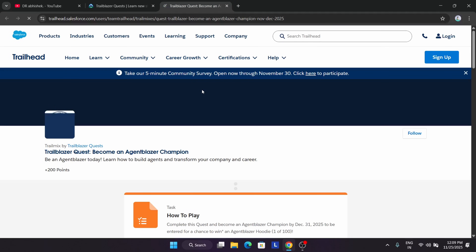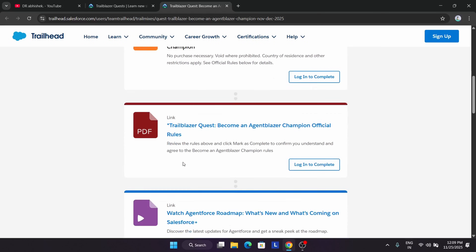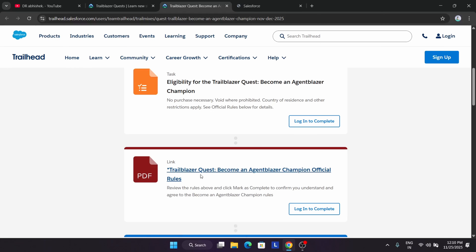First, you need to have a Trailblazer and Salesforce account. You can just sign up or log in if you already have an account. Here you can see multiple quests are available and there are some important rules — I'll open the rules and explain them all to you.